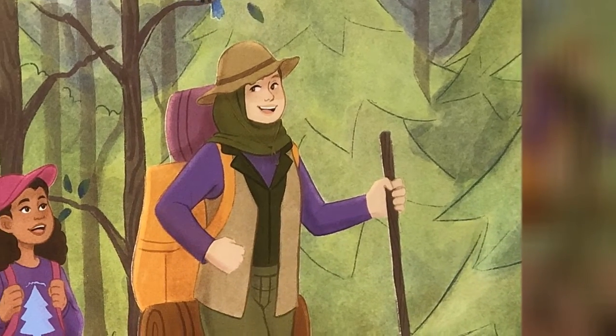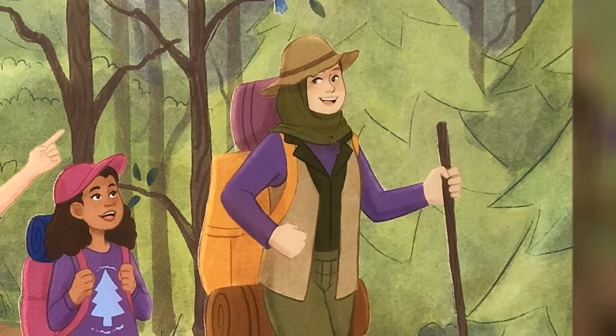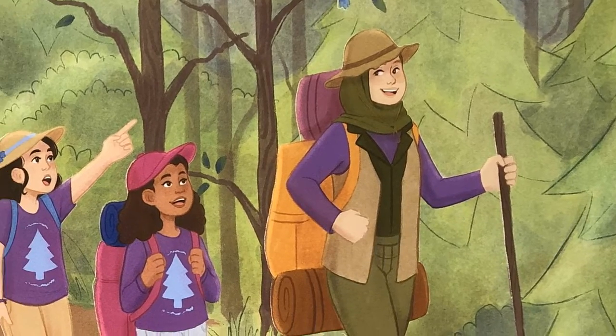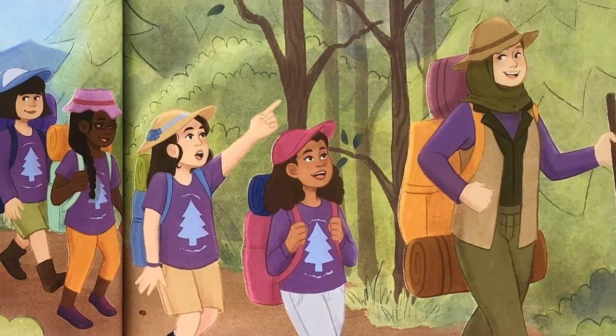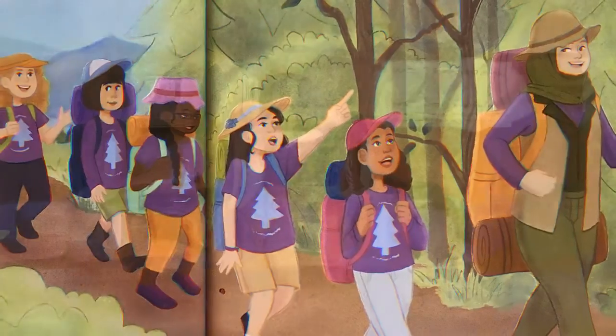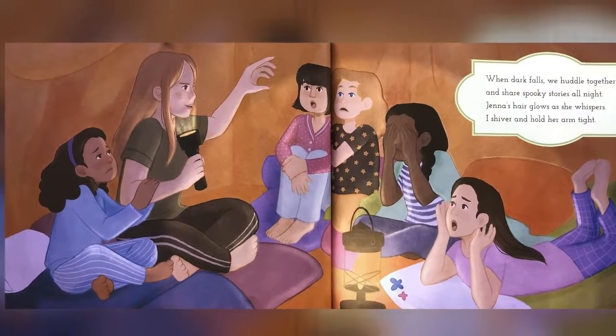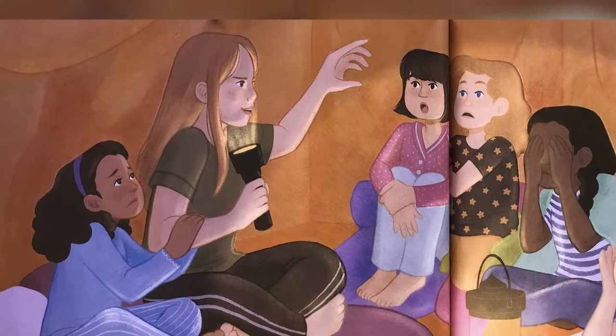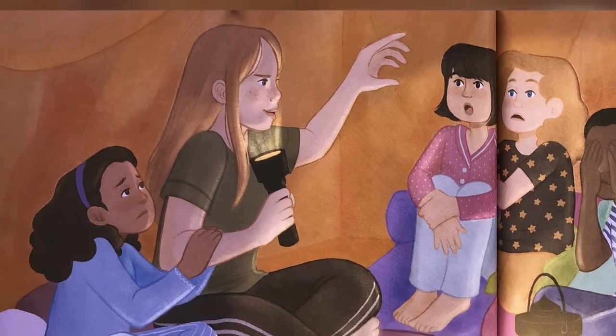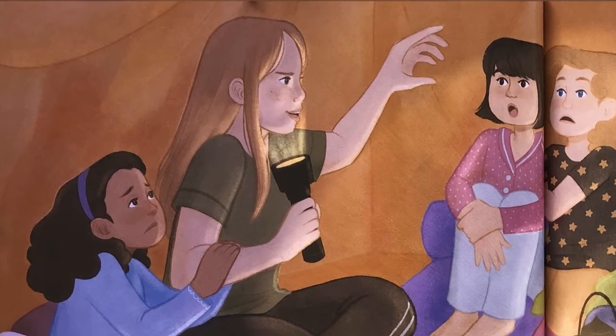Jenna's our fearless troop leader. She makes us the gooeyest s'mores. Her hijab is topped with a sun hat whenever we hike the outdoors. When dark falls, we huddle together and share spooky stories all night. Jenna's hair glows as she whispers. I shiver and hold her arm tight.